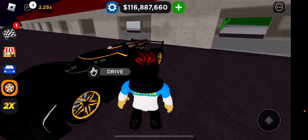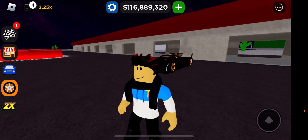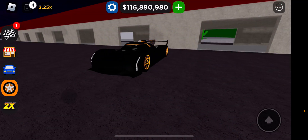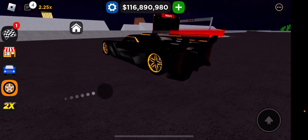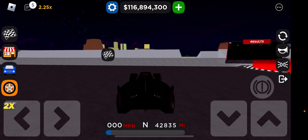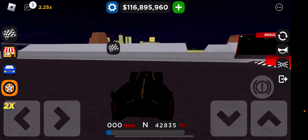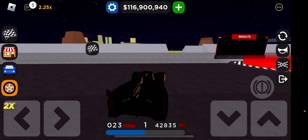Hello guys, I'm back with another video. Today I will be reviewing the new Cadillac Project GTP at circuit race. The upgrades I've done to this car so far: I upgraded the engine, put race tires on it, and lowered it. Those are all the modifications I've done to it. Let's get started.